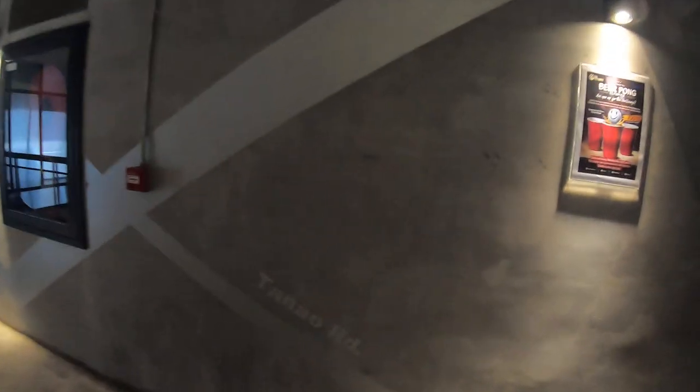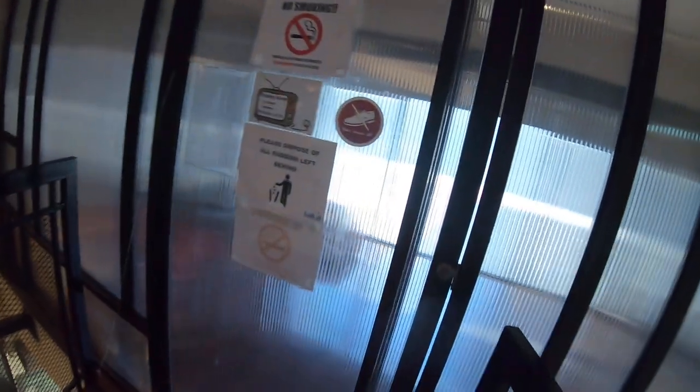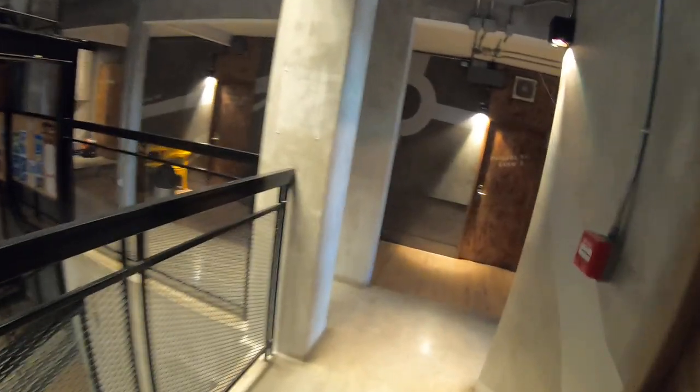Now we are going to the dorms — it's on the first and second floor where you have the dorms. Let's go check that out. This is all dorms here. I will show you my dorm — dorm number four is my dorm. It's a mixed dorm.